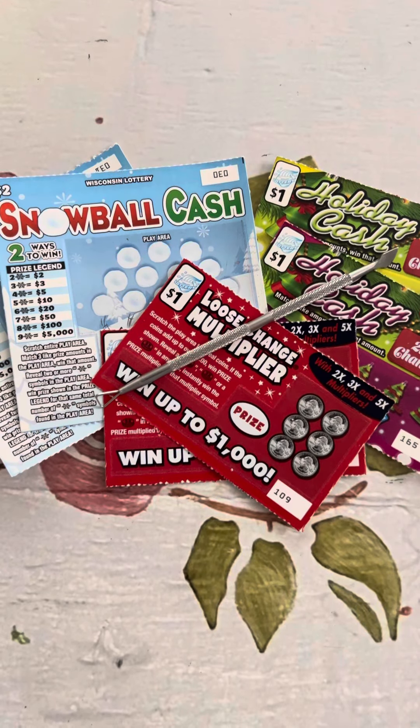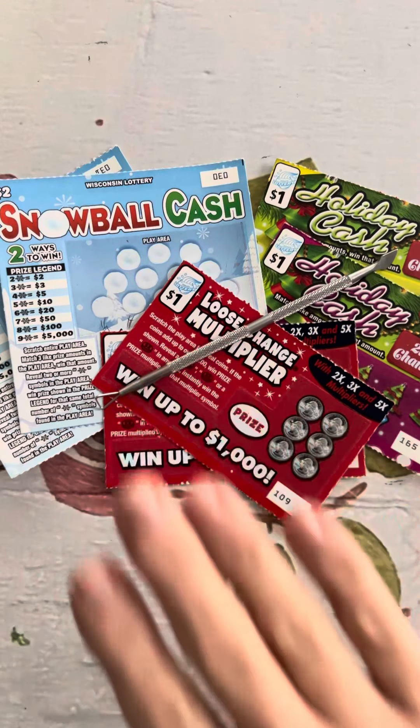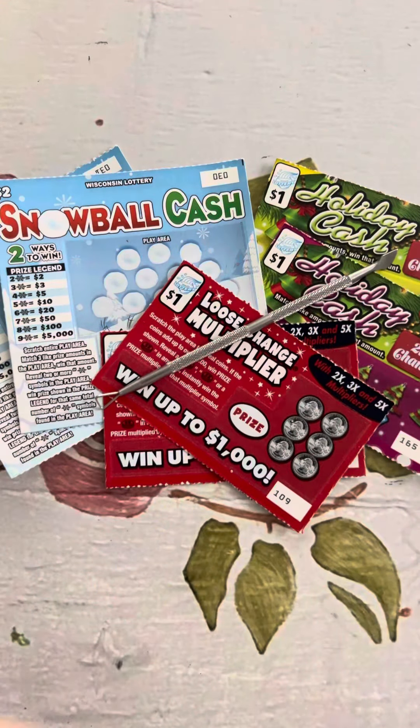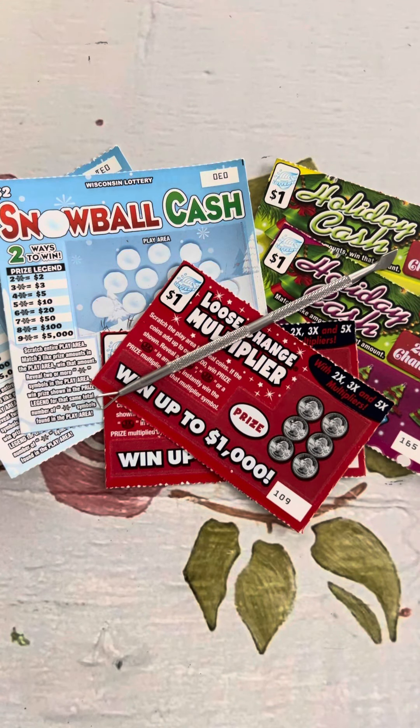Hey everyone, it's Grandma Scratcher here in Florida and it is still Friday. Today I've got viewer mail. We went over it yesterday — we opened the envelope from Mary and James. Thank you so much for sending me those tickets, and we're going to go ahead and scratch them off and see what Mary and James have gotten on these tickets.